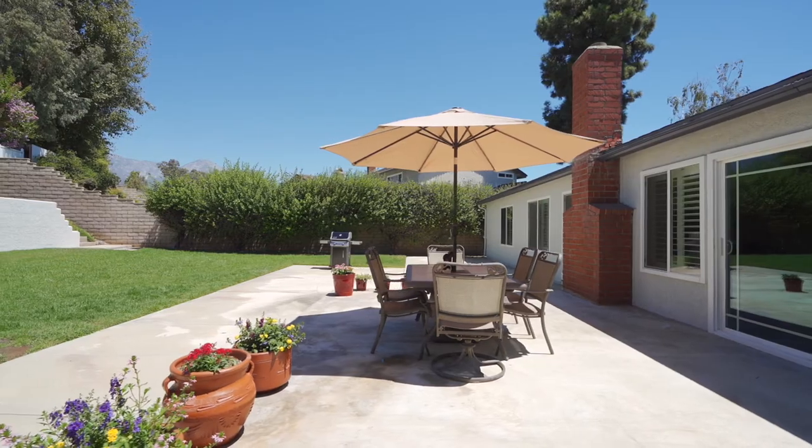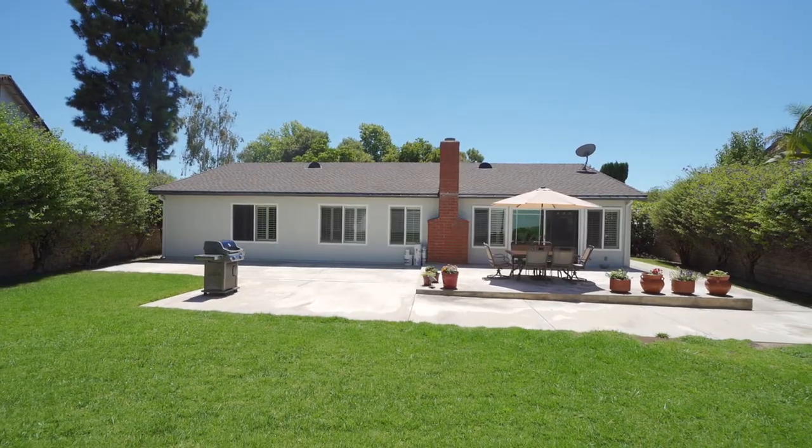The backyard is your own private oasis with a spacious patio, mature trees lining the sides of the yard, an array of fruit trees at the back and a two-tiered grassy area for play.